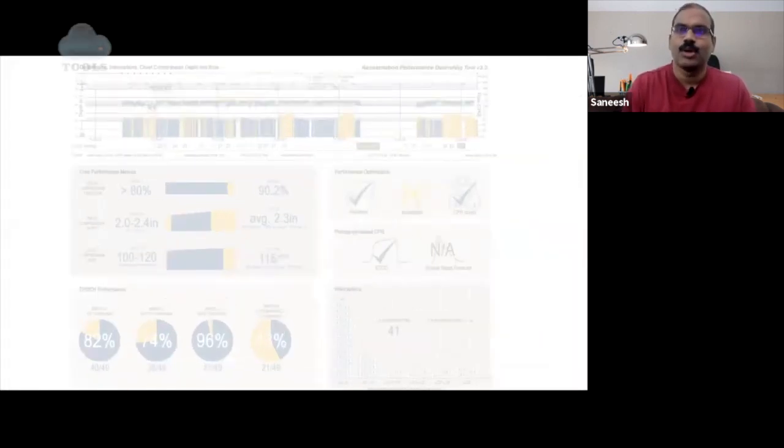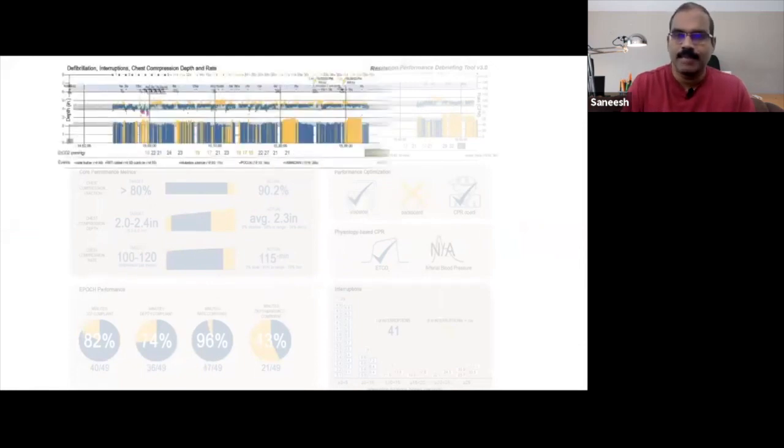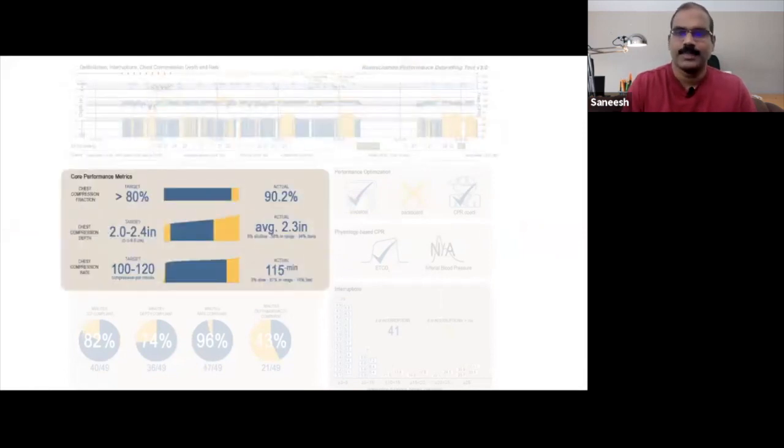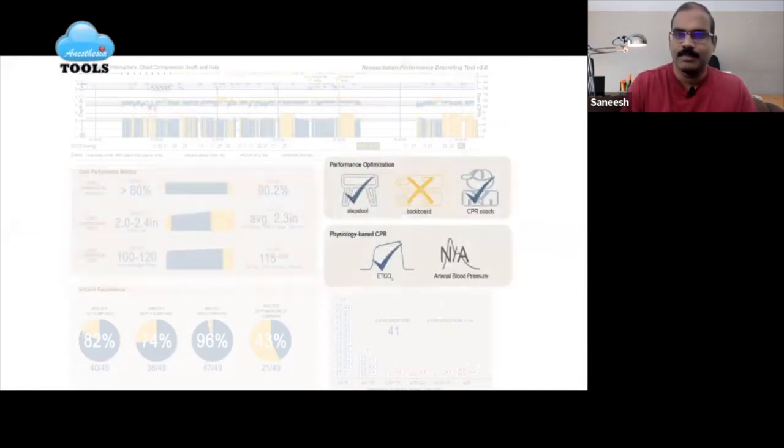Let us look at the Johns Hopkins Resuscitation Performance Debriefing tool. Using data from the defibrillator, electronic health record, and bedside monitor, this tool is used to comprehensively evaluate performance. A timeline visualizes the quality of resuscitation. Core performance metrics are presented numerically and graphically with reference targets. Optimization methods and physiology-based CPR techniques are presented, including use of a backboard, step stool, CPR coaching, ETCO2, and arterial blood pressure.